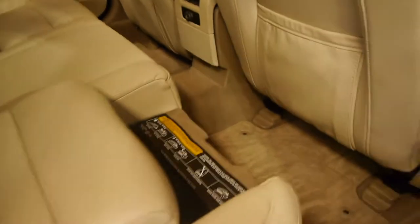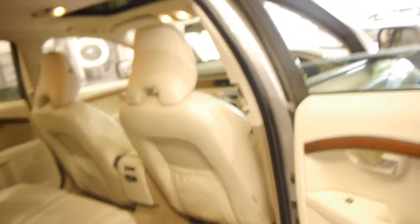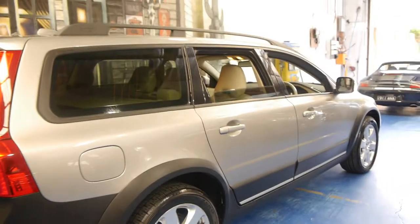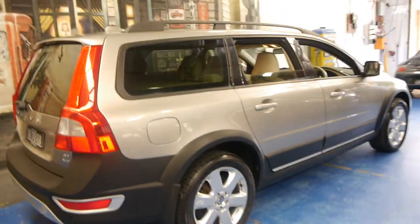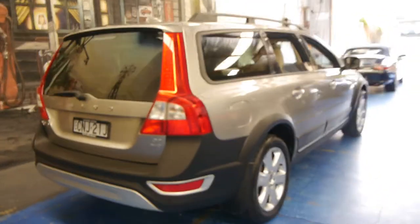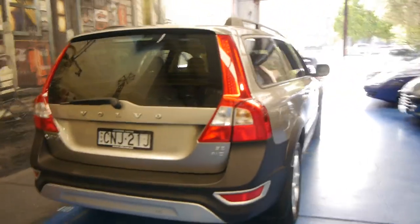It's got the child seats as well, which are in good condition. Usually with other Volvo wagons we get all sorts of dirt and things under the seats, especially on the child seats.